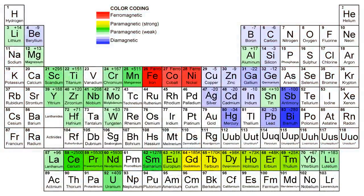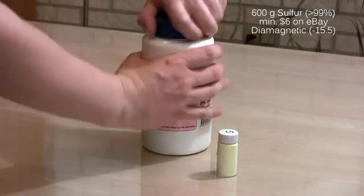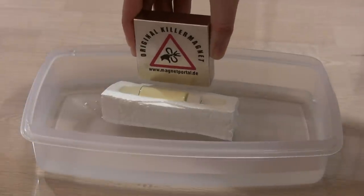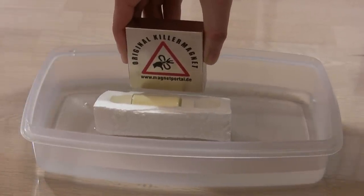We are making progress on the right side of the periodic table — let's go even farther to the right. This is a 14 gram sample of sulfur taken from a bottle with 600 grams of it. In an extremely sensitive setup with the sulfur floating on styrofoam in a water bath, I am able to detect the diamagnetic repulsion.